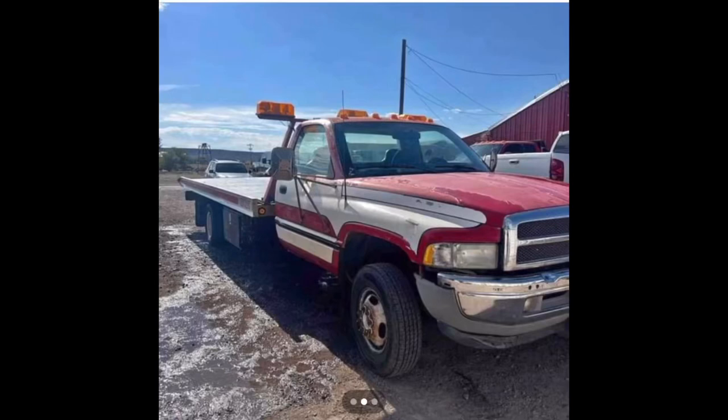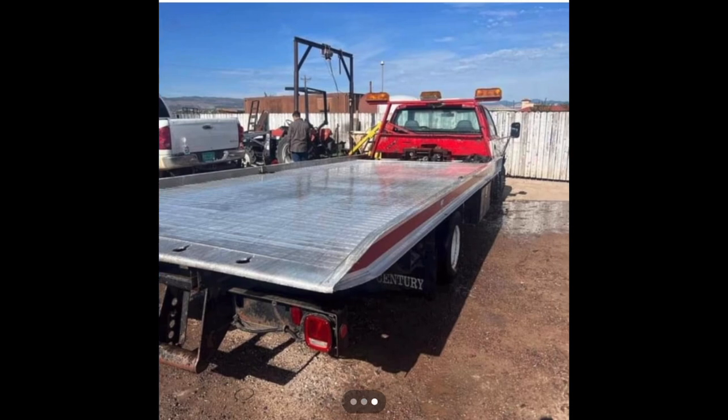What's up guys, look what I spotted today on Facebook Marketplace — a 12-valve Dodge Ram with a Sentry rollback bed. Wow, it looks so familiar.